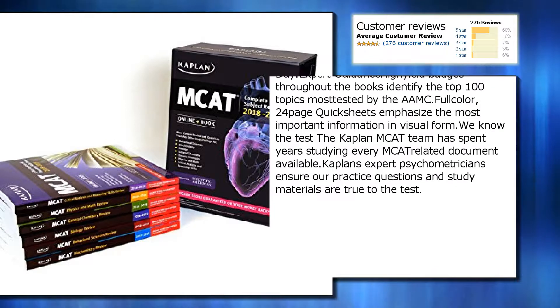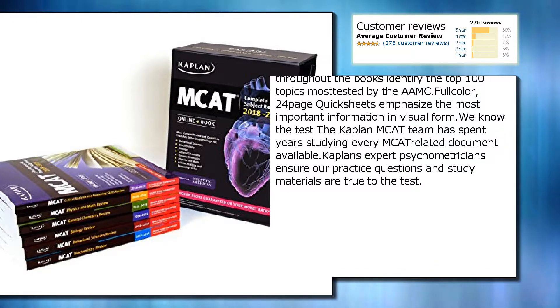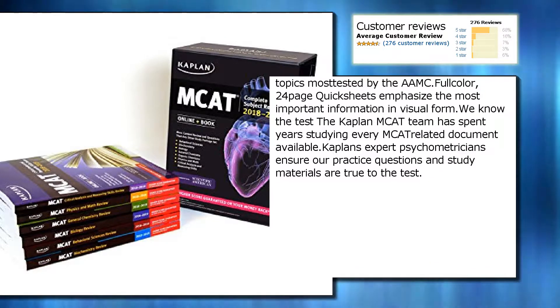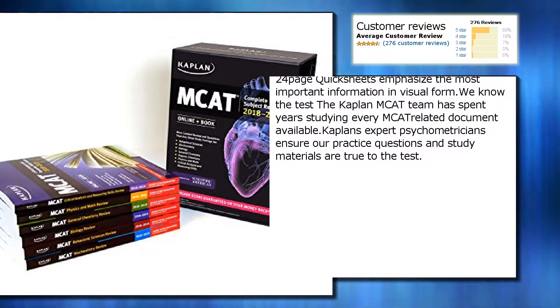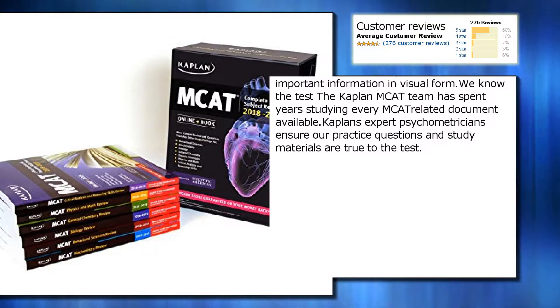We know the test. The Kaplan MCAT team has spent years studying every MCAT-related document available. Kaplan's expert psychometricians ensure our practice questions and study materials are true to the test.